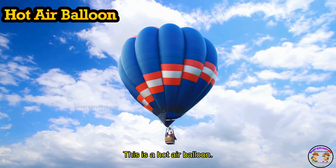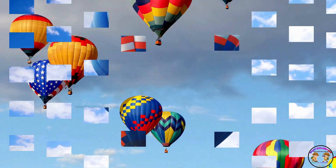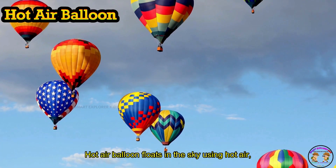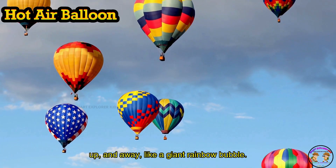This is a hot air balloon! Hot air balloon floats in the sky using hot air. Up, up, and away — like a giant rainbow bubble.